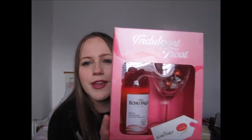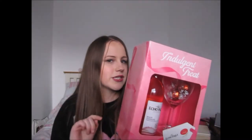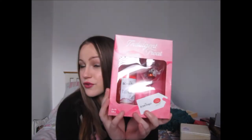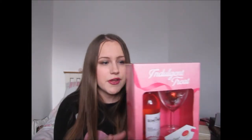Off my Slimming World consultant I got a rose wine and chocolate set — which is obviously not Slimming World friendly! I help out at Slimming World by doing the pay and weigh for her, so I wasn't expecting anything at all. This is also one of my favorite wines — rosé White Zinfandel — so very very happy with that one.